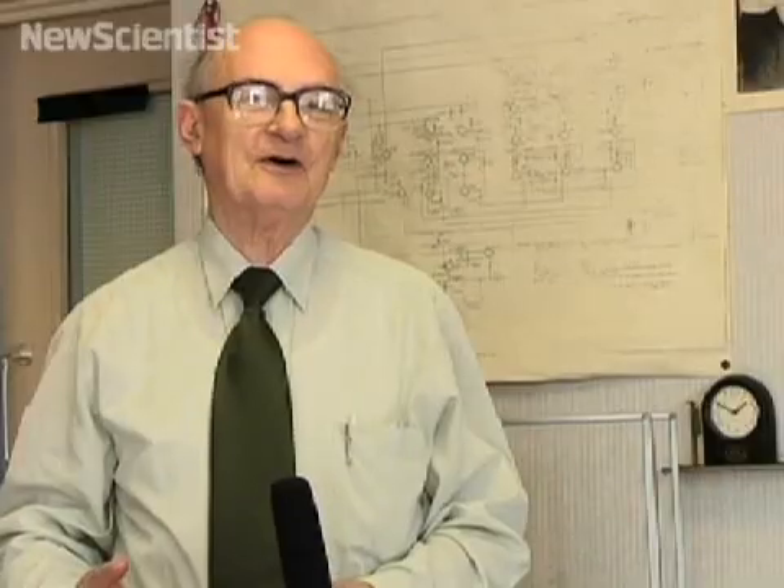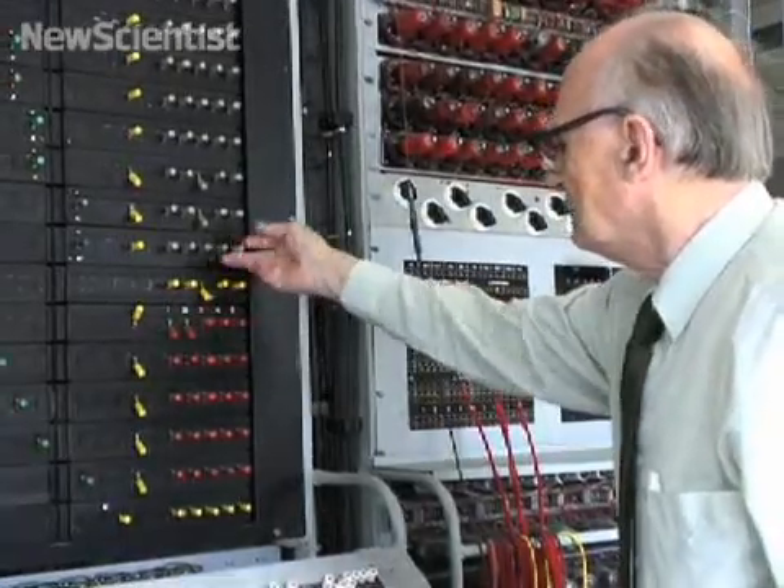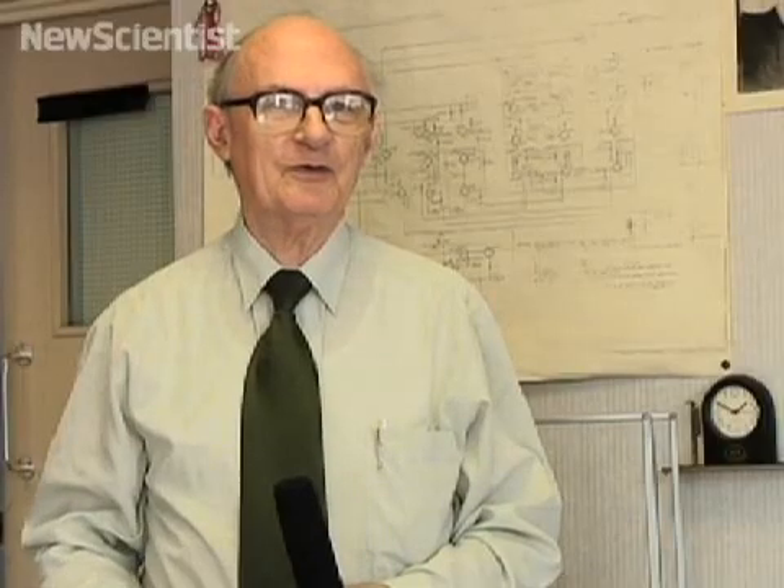It's been a very difficult job piecing it all together. It is now a working machine, and I have used it to break a real cypher text exactly as it was done in World War II.